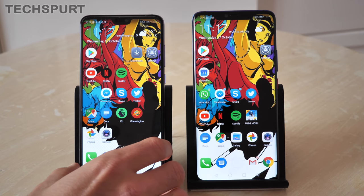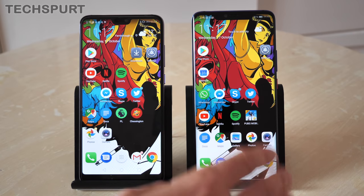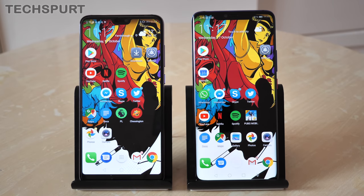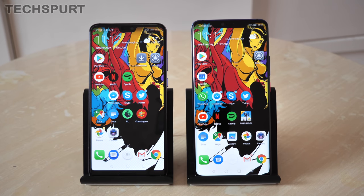First up, there is a clear size difference between these two handsets. The Huawei Mate 20 Pro is an absolute beast at 6.39 inches, although still not the biggest smartphone we've seen in 2018. Meanwhile, the P20 Pro is 6.1 inches, which is almost dinky by today's standards.